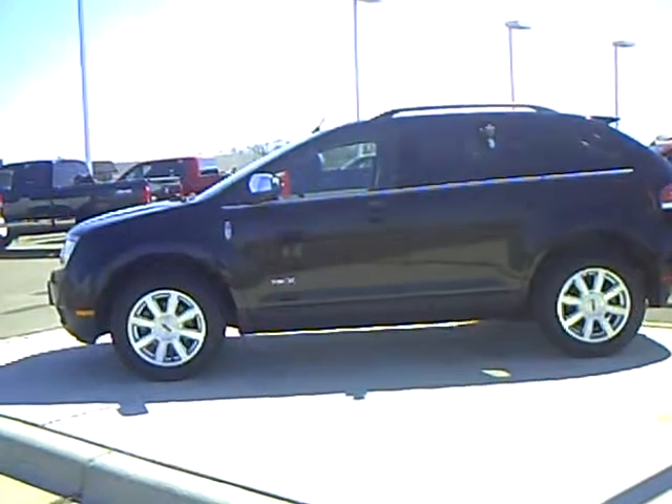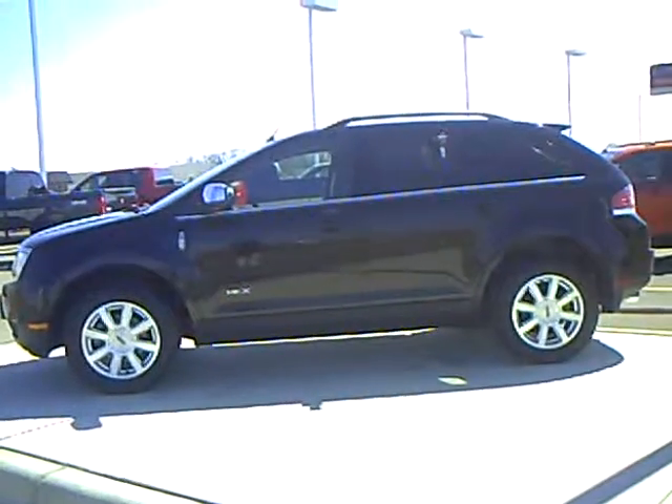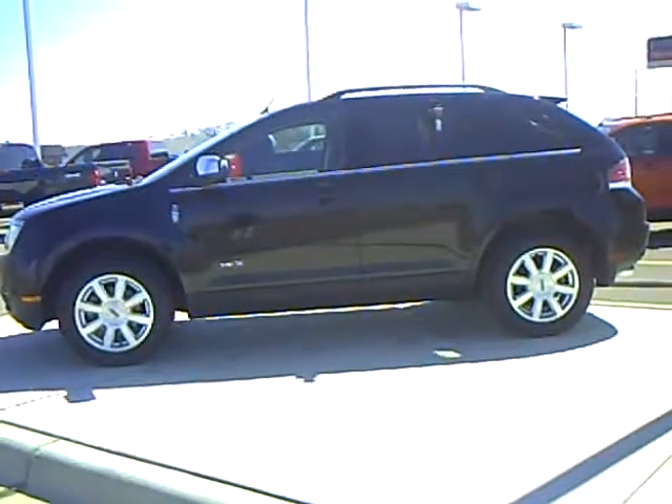Hi, my name is Heather Arndt here at Mills Ford Jeep of Wilmer. What we have here is a 2008 Lincoln MKX, all-wheel drive. The stock number is 3U090059.